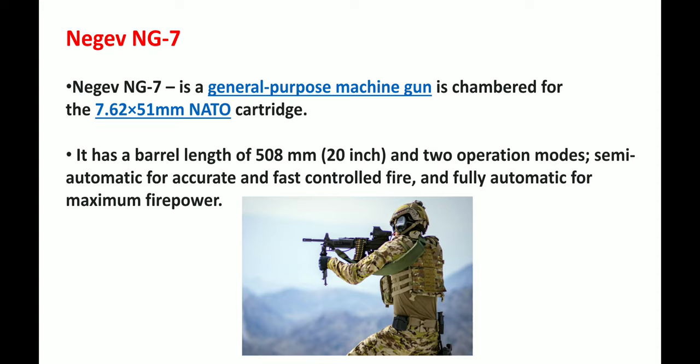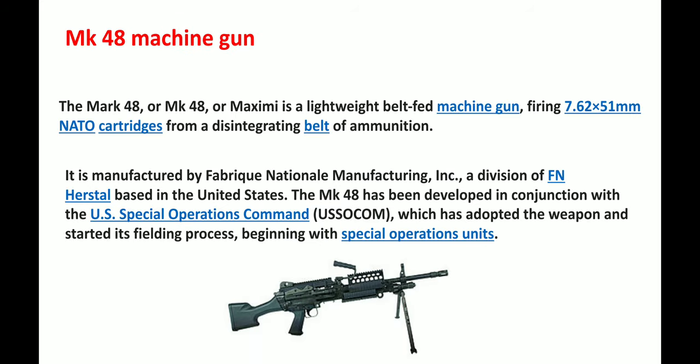Next we have the Negev NG7. The Negev NG7 is a general purpose machine gun chambered for the 7.62x51 mm NATO cartridge. It has a barrel length of around 508 mm, which is 20 inches. It has two operation modes: semi-automatic for accurate and fast controlled fire, and fully automatic for maximum firepower. Below is a picture of the Negev NG7.